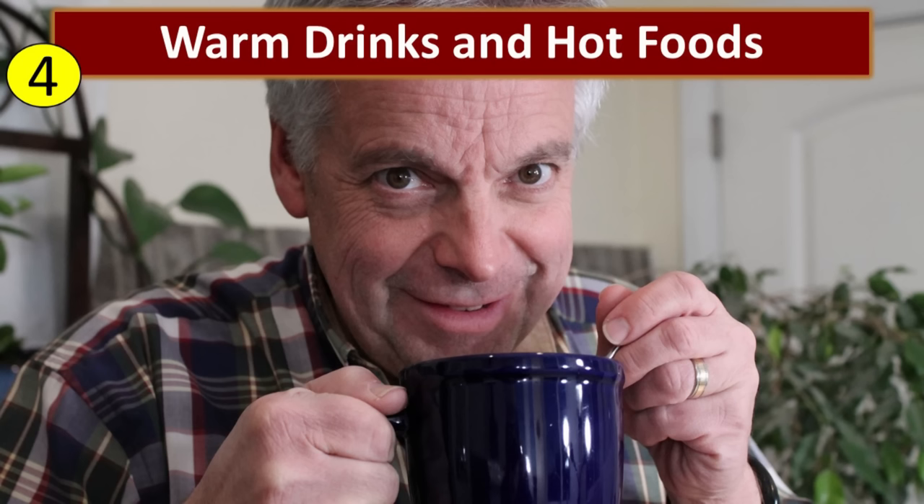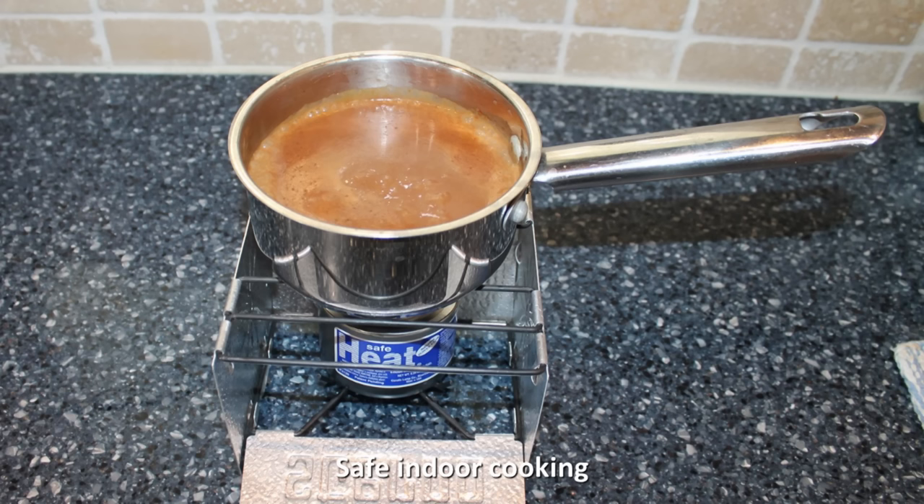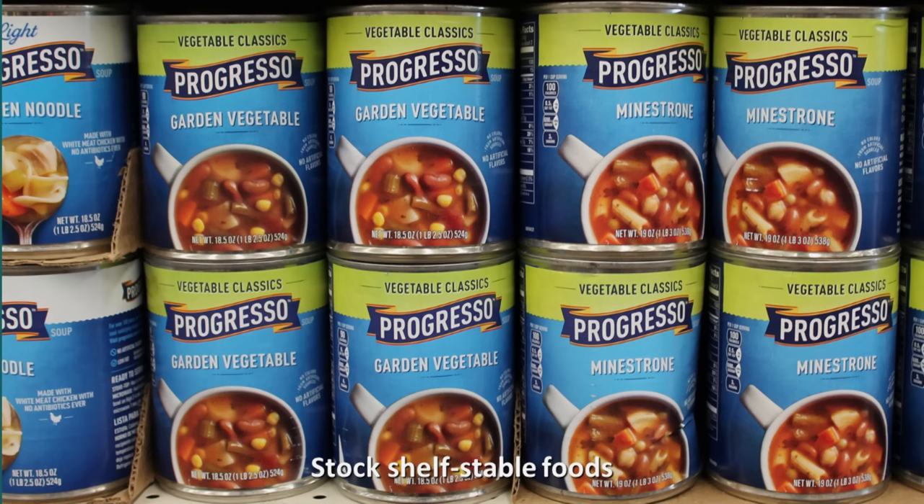Tip number four is to drink warm liquids and eat hot foods. These help warm you up from the inside out. In order to do that you need to have some kind of safe indoor cooking equipment. Make sure that you stock a good supply of shelf-stable, easy-to-prepare foods that you can warm up very easily during a power outage.